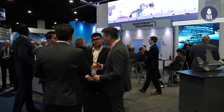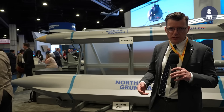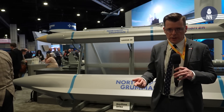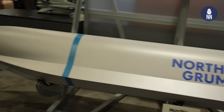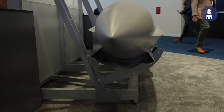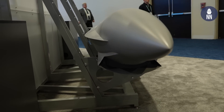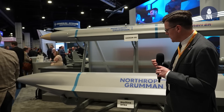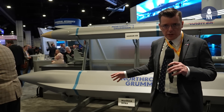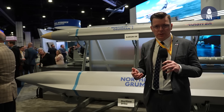They told us this is a very fast missile that can go very far, and it's designed for maritime strike — it can strike surface ships as well as land targets. Judging by the shape, it's an air-breathing missile, so very fast, potentially hypersonic. They didn't share any data in terms of range or speed. To me, it looks very much like what HALO should be.